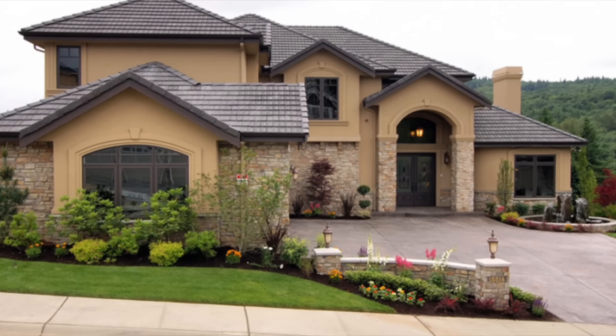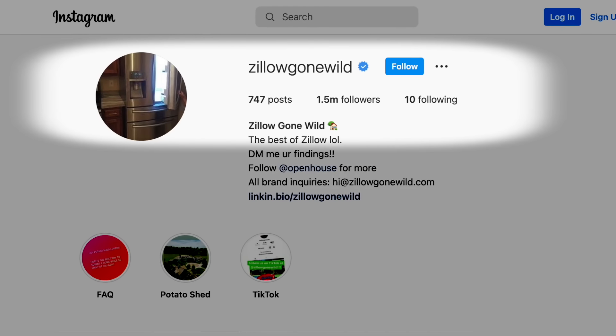Welcome back to the Graham Stephan Show. For those who don't know, I've been a real estate agent full-time since 2008, and I've seen a lot of real estate. I've seen some good stuff, I've seen some bad stuff, but this takes the cake. It's this Instagram account called Zillow Gone Wild, where they showcase the most atrocious properties that were ever listed, and sometimes you have to ask yourself, why?